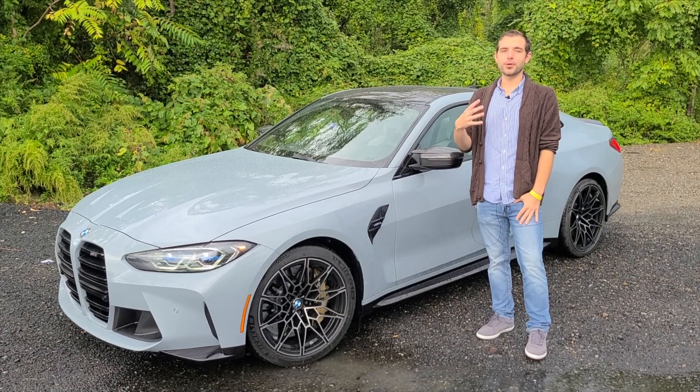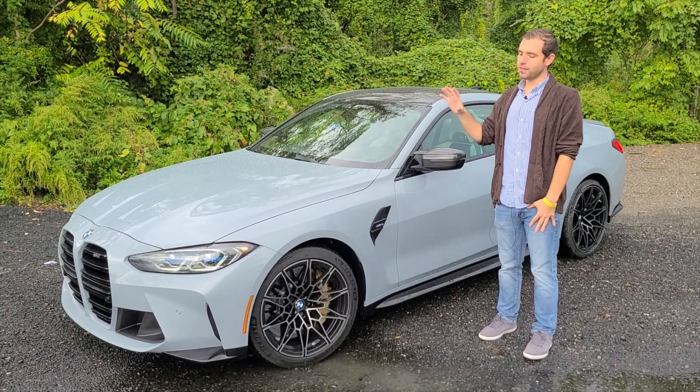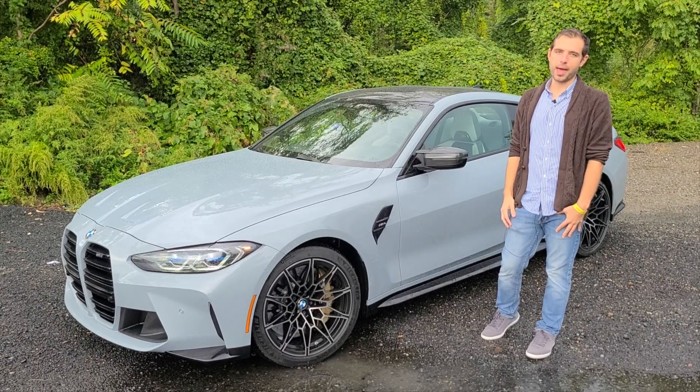Hello and welcome. This is Out Motorsports. My name is Tyler and today we are driving the 2022 BMW M4 manual.